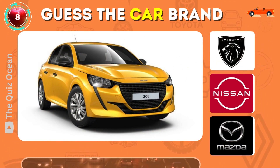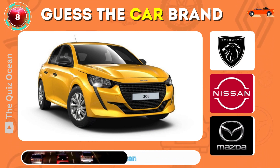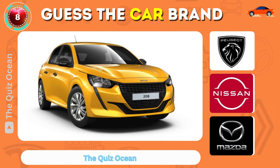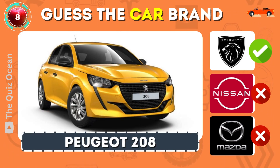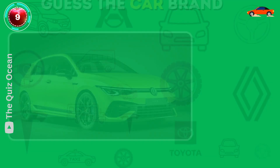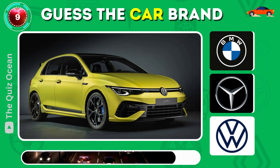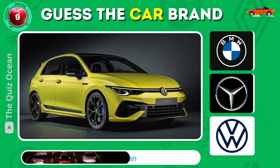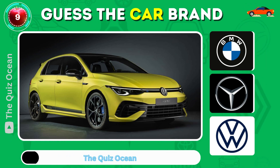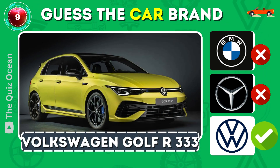Recognize this French classic? You got it — Peugeot 208. Can you guess this popular German car? Well done — Volkswagen Golf.